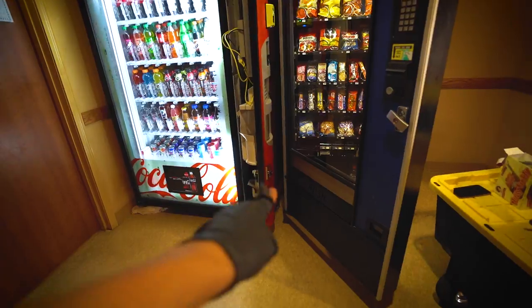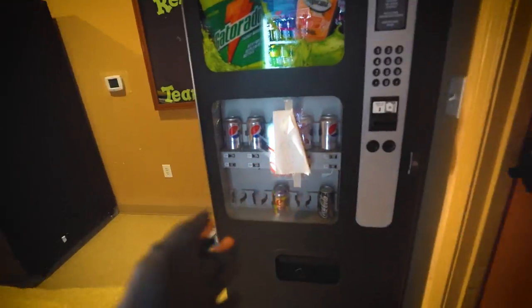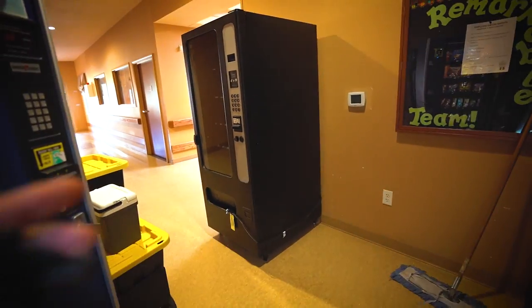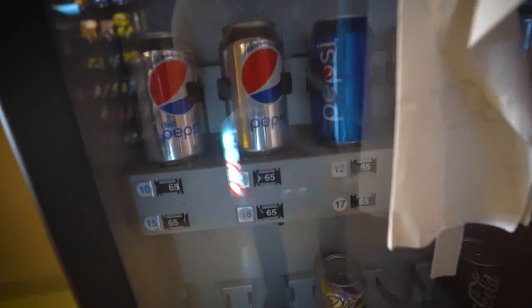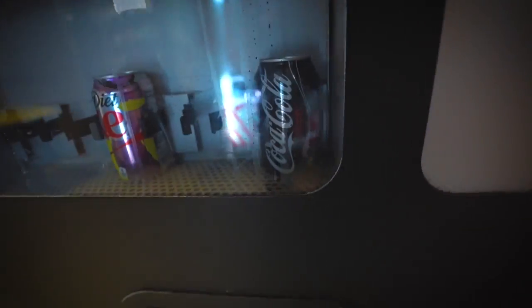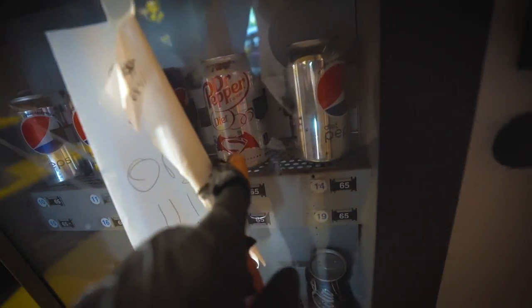Before we leave, check this out — there are actually two vending machines right next to mine, a soda machine and a snack machine. These two machines don't work. I told the owner if he wants to sell them to me but he doesn't want to, so they just sit here next to mine empty. You can see the only drinks in them are diet drinks — Coke Zero, Diet Coke, Diet Pepsi, Diet Dr Pepper.